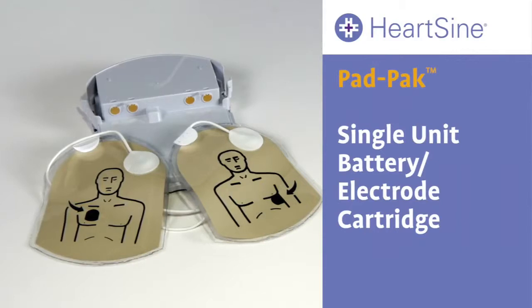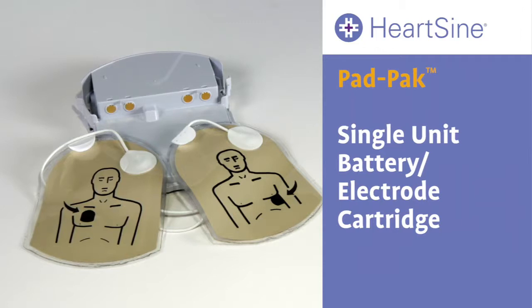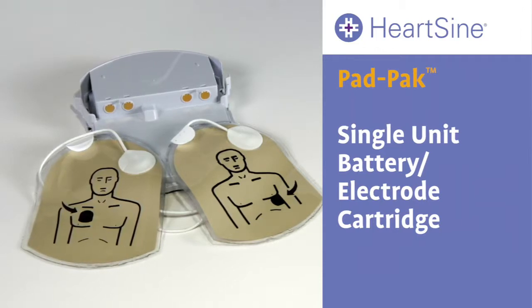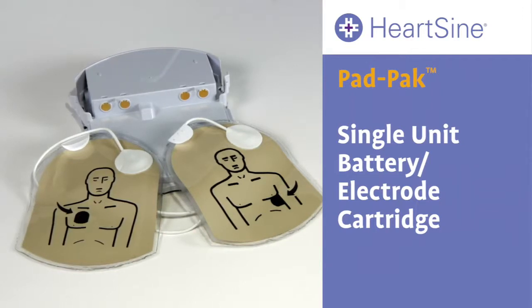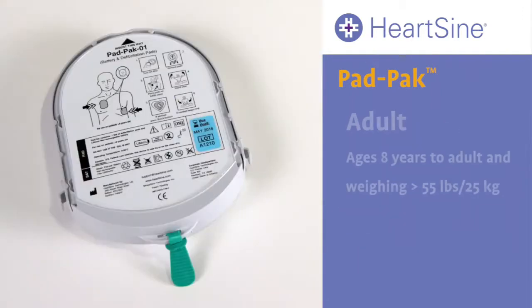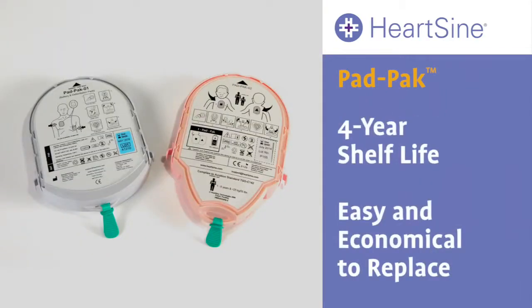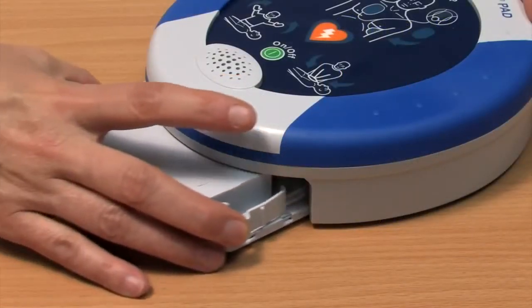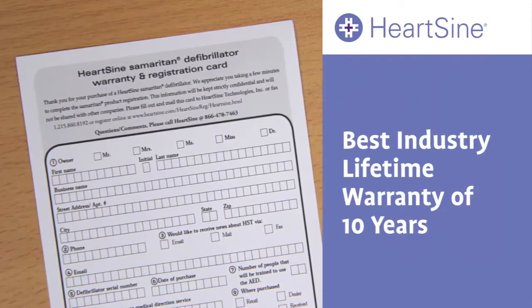It also employs a revolutionary and proprietary design that combines the battery and electrode pads in a single cartridge called the Pad-Pak — with only one expiration date to track. Other products require separate batteries and electrodes. A single Pad-Pak cartridge is all you need for either adults or younger patients, and it has a four-year shelf life from the manufacturing date, making it easy and economical to replace.